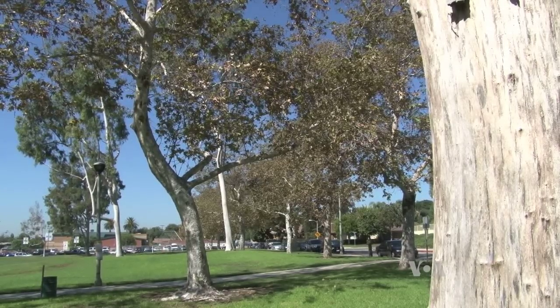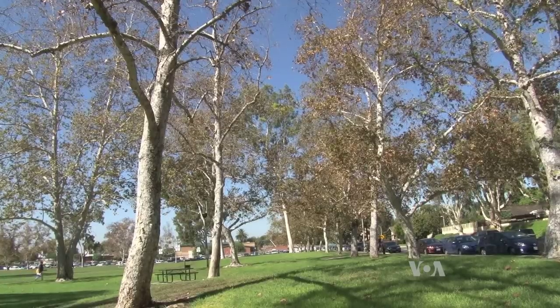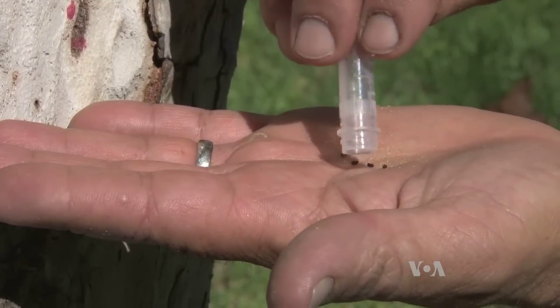It is somewhat ironic that Acacia Park is named after a tree, since most of the trees in this park are dying. Most of the landscape trees in Southern California are infested right now, and it's spreading. The culprit? These invasive beetles from Southeast Asia.